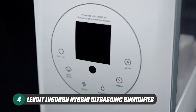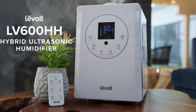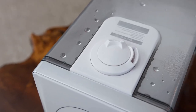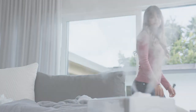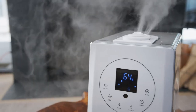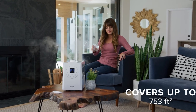Next up is the Levoit LV600HH Hybrid Ultrasonic Humidifier, a solid humidifier that promises to combat super dry air which can become a major source of discomfort, especially if you live in a particularly dry climate. This option is ideal for homeowners that feel as if their current humidifier is too small to properly cover their large rooms, as the LV600 is Good Housekeeping's pick for humidifying large spaces.